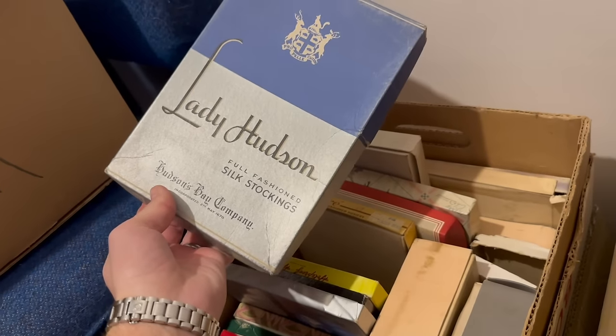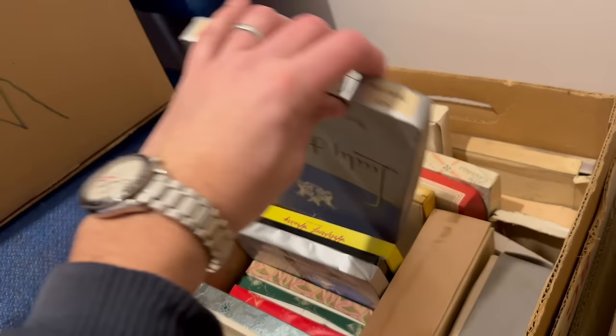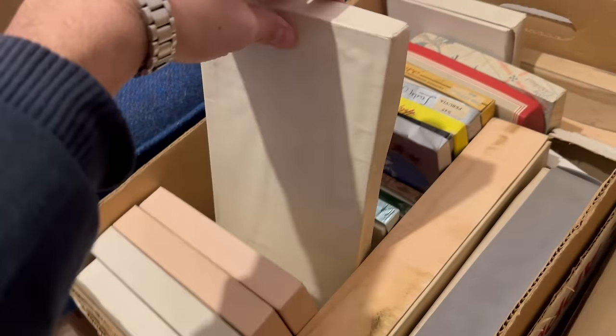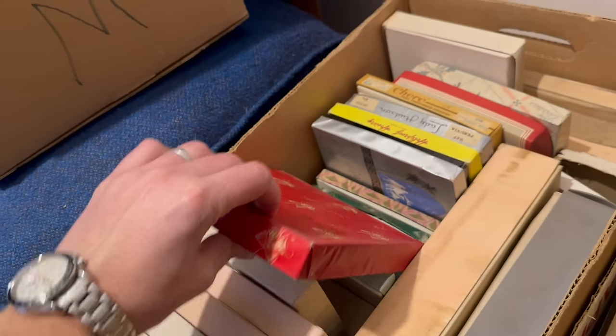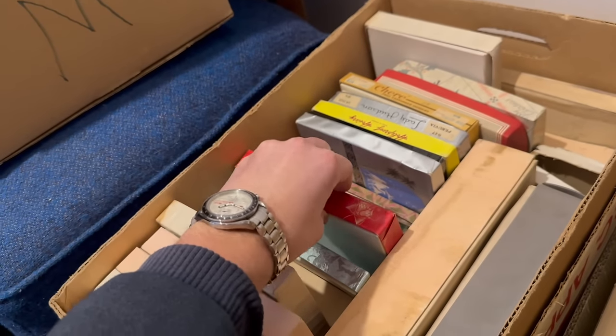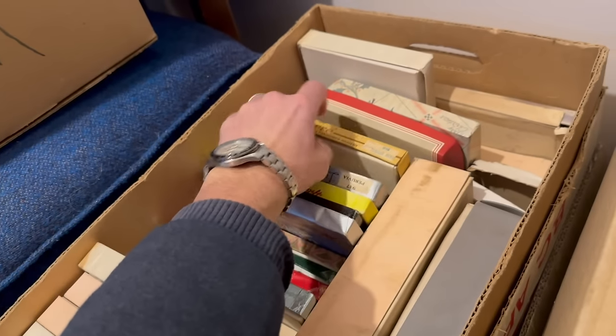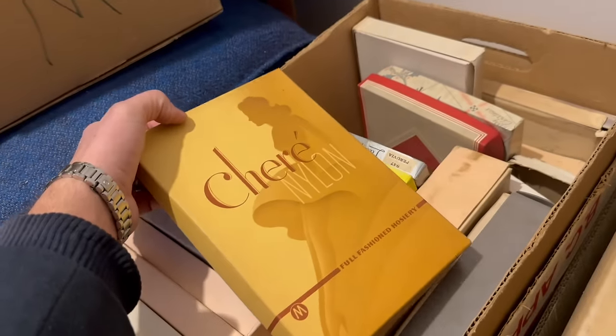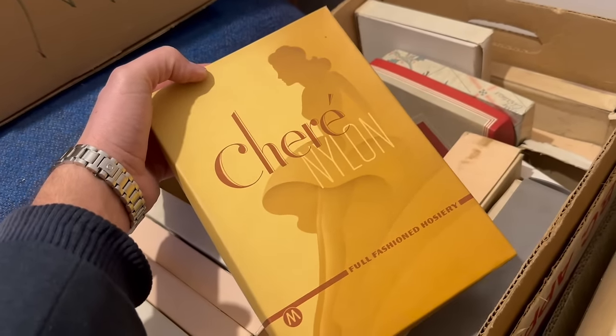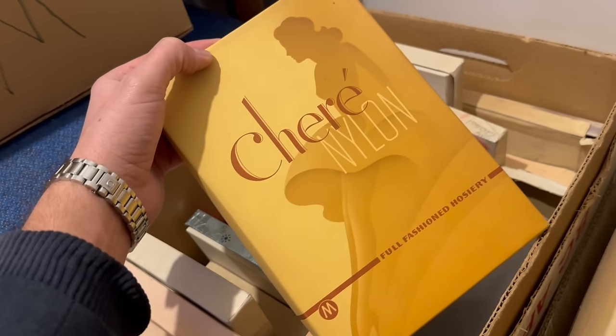Stocking boxes. They moved out from Calgary. My grandparents came to Calgary in 1904 and 1906. My uncle was born in 1908, another uncle in 1911, my dad was born in 1919. When you look at the age of some of these boxes — there are people who collect antique nylons. The ones that have graphics on them are probably worth separating.